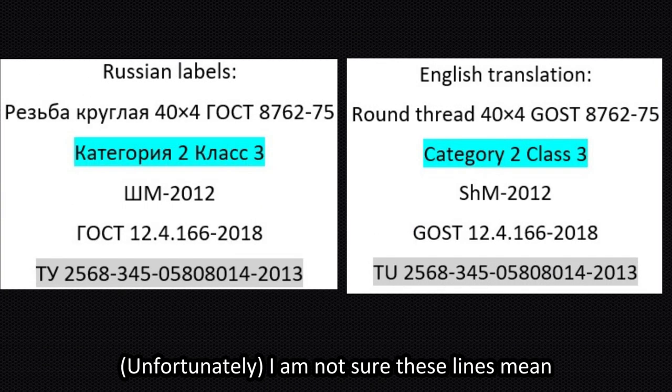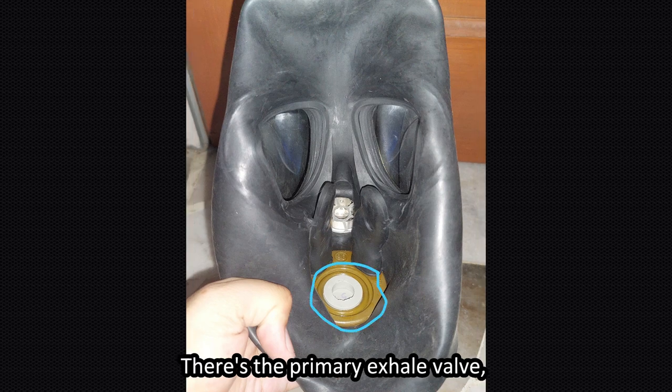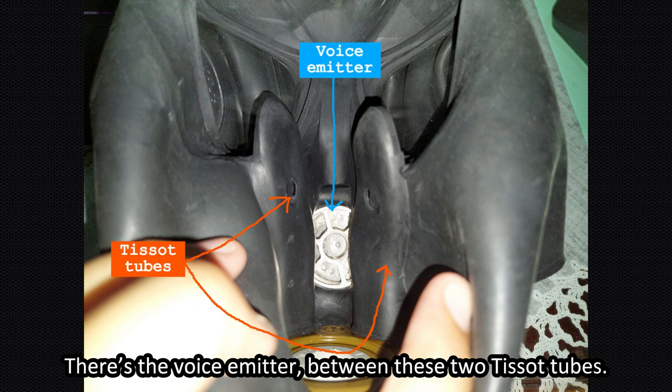I'm not sure what some of these lines mean. Here's a look on the inside — that's the primary valve, with the secondary valve being here. That's the voice emitter between these two TUSO tubes.